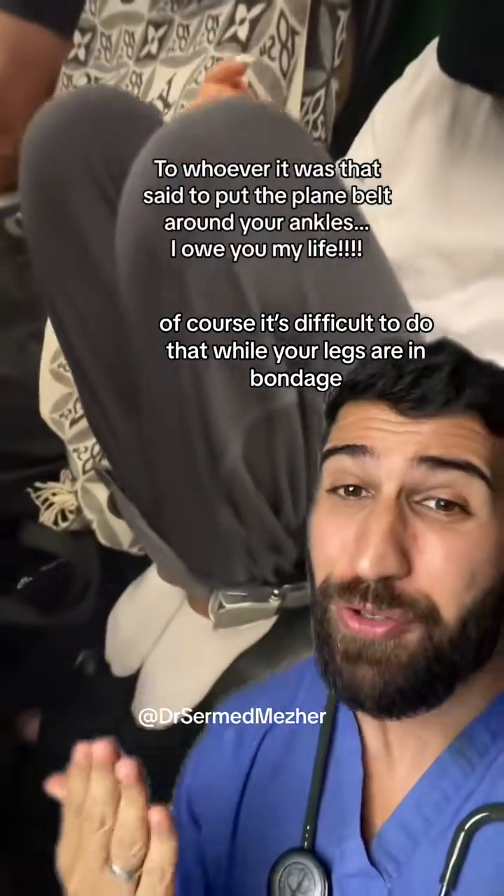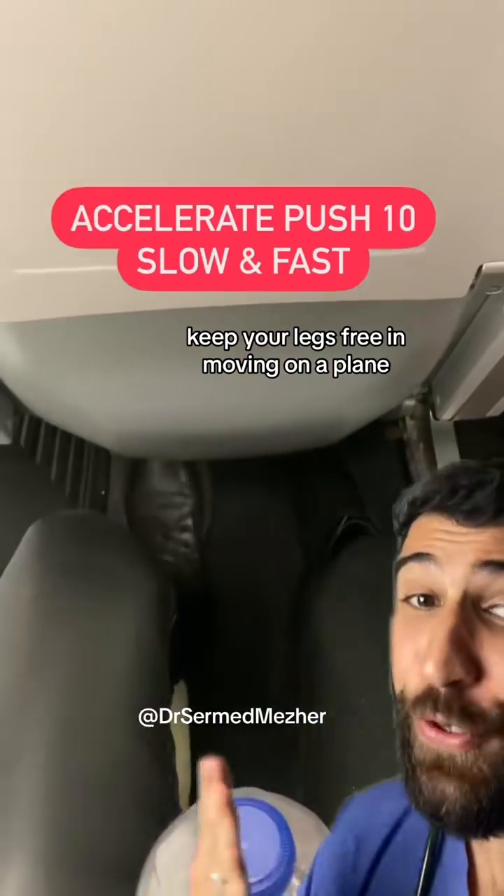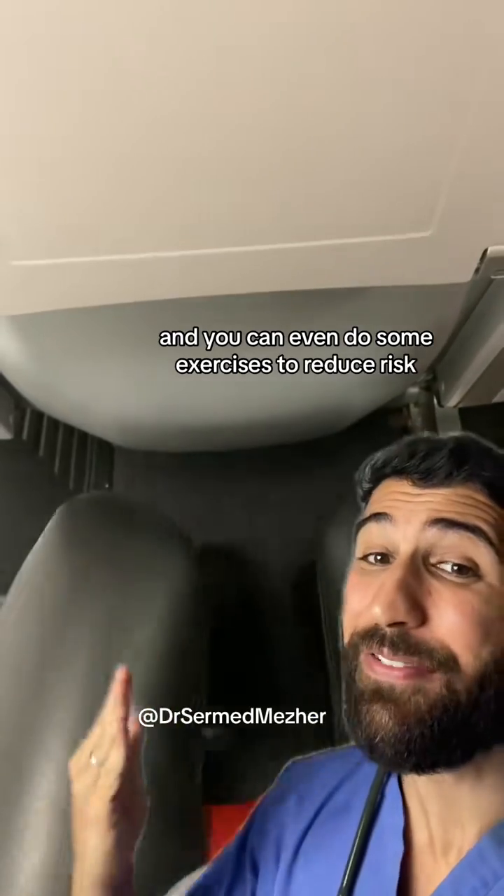Of course, it's difficult to do that while your legs are in bondage, increasing the risk of a DVT even more. Keep your legs free and moving on a plane, and you can even do—